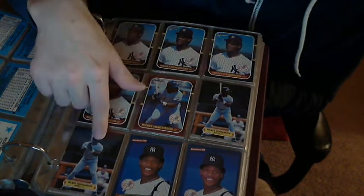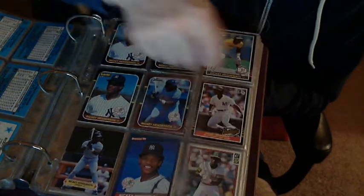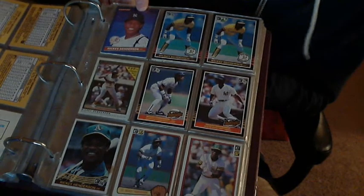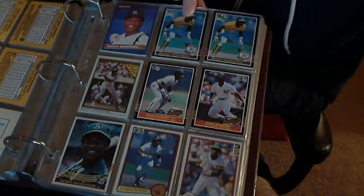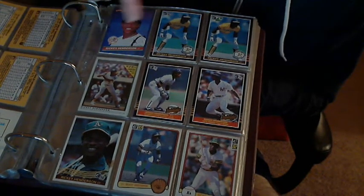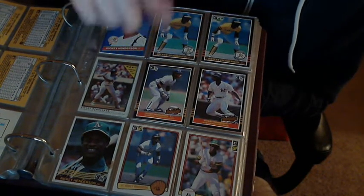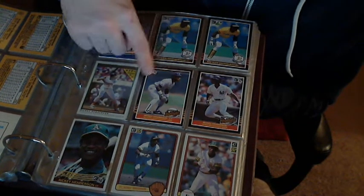A pop-up card, another pop-up card, '86, '86. Leaf '86 — again from Canada. Donruss '85, Leaf '85. A traded set '85 — these are highlights. I don't know what the hell this is.